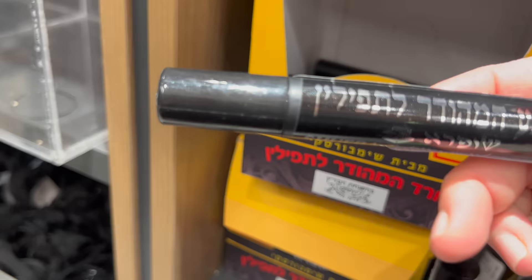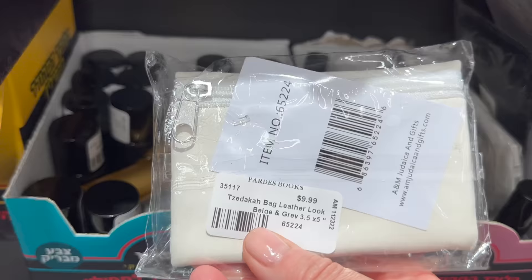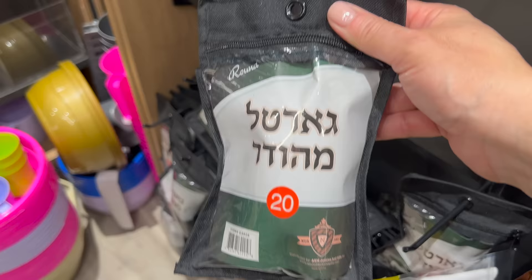They also have beautiful little pockets to keep some tzedakah, or charity money, to give to people collecting for charitable organizations every day in synagogue.